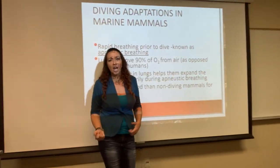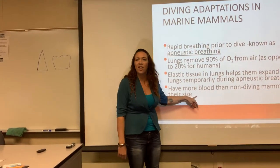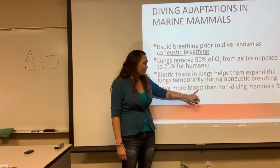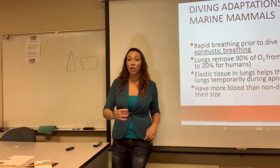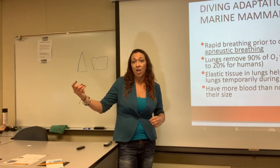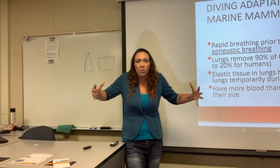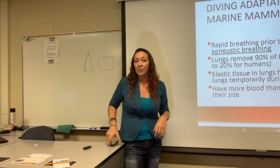A third reason they can dive and stay down so long — this could be an easy test question — is that they actually have more blood than we do. Therefore they have more hemoglobin, which is the oxygen-carrying pigment in blood — it's what turns it red. If you have more blood, you have more hemoglobin, and more oxygen-carrying pigments. When they're doing that rapid breathing, they expand their lungs, and all those oxygen molecules are picked up by all the hemoglobin they have. When they hold their breath, dive down, and drop their heart rate, they already have all the necessary ingredients for success.